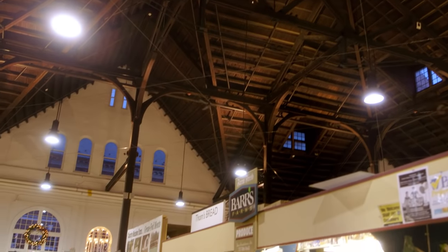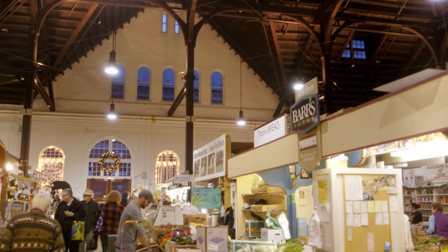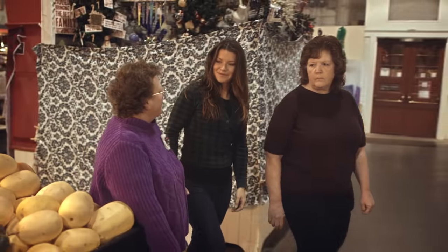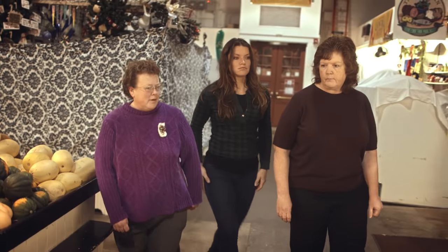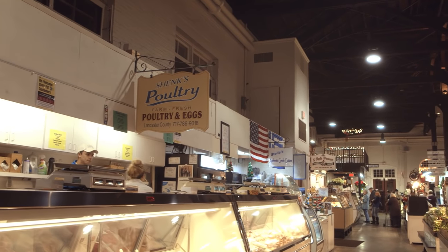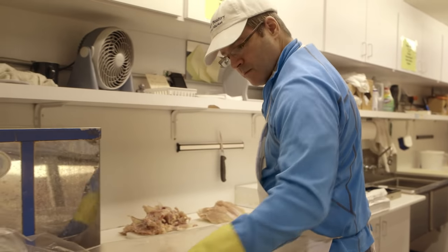We wanted to find out more, so we headed to Amish country. We arrived at Central Market — a building from 1889, though the market itself has been here since 1730. Our first stop would be Shanks Poultry, where we could get some fresh local chickens.